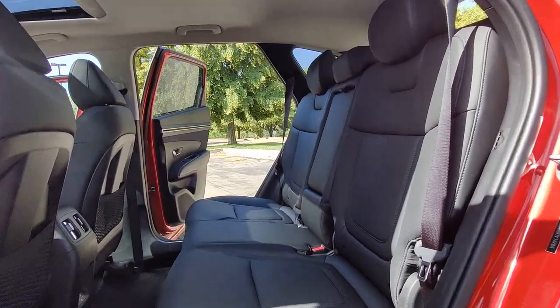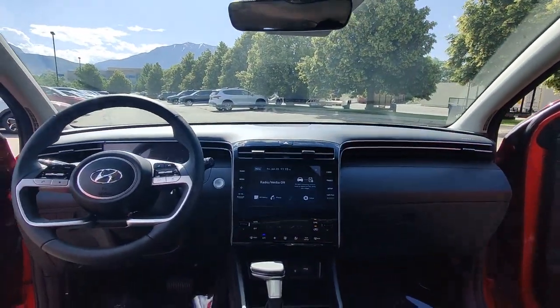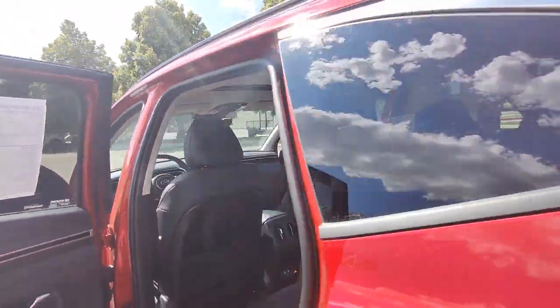Elevate the quality and comfort of your daily drive. Get into this outstanding Tucson — come in for a fun and easy test drive. Our team will make it the best part of your day.